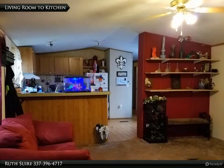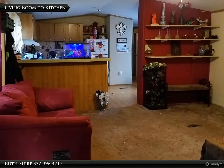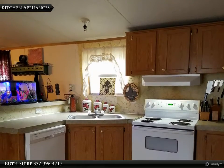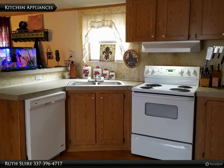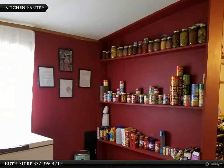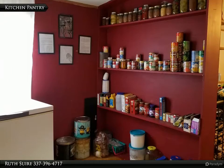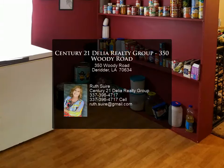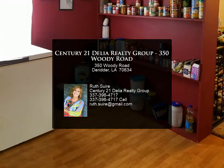Call your favorite realtor today for your private showing. For more information, review the details below. Thank you so much, guys.